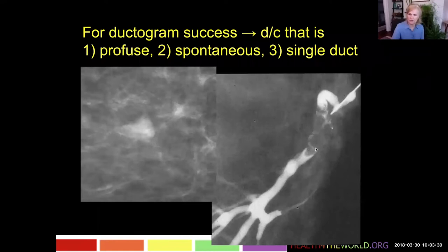Here's a filling defect — kind of a lobular filling defect. The contrast does get past the obstruction, so we see the distal duct, but this is a filling defect which is an intraductal papilloma causing her discharge.